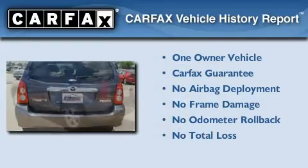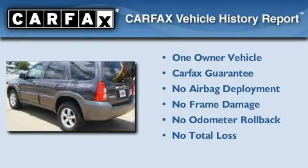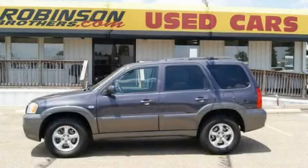This Mazda has had only one owner and it qualifies for the Carfax buyback guarantee. Call or visit us right now and arrange your test drive today.